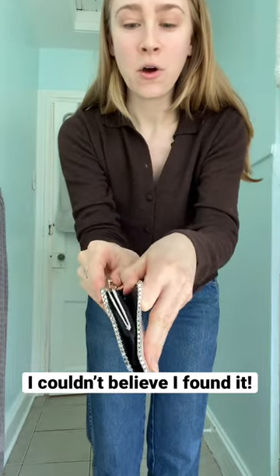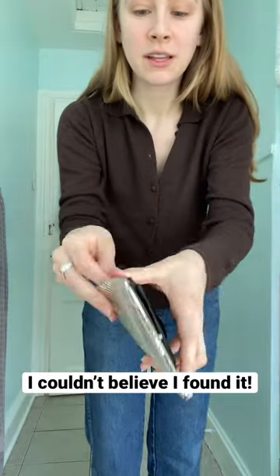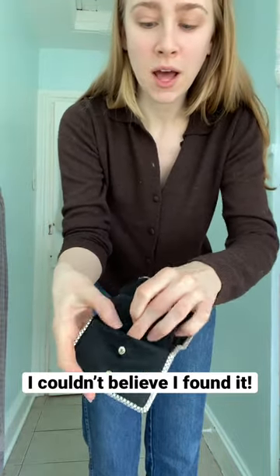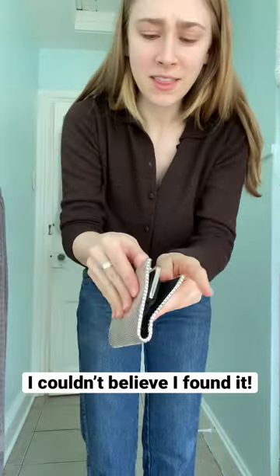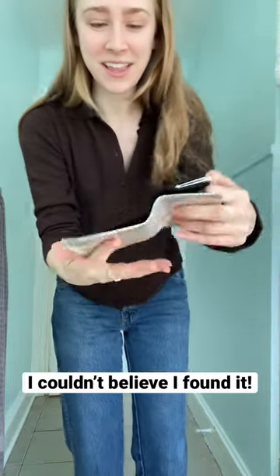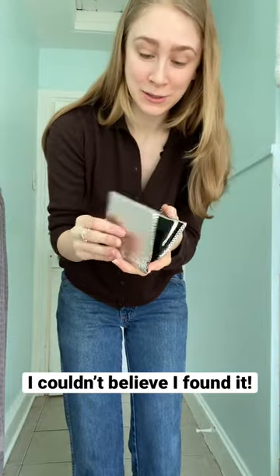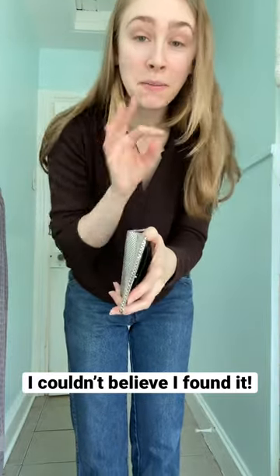It's got the coin purse, and then it opens up with a snap feature on both sides — so we've got a place for the money, another little pocket behind there, and then it opens up on the other side and has another little pocket for cards and everything. It's surprising that this vintage wallet has so many compartments, but it is in perfect condition.